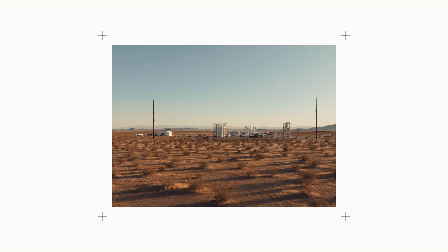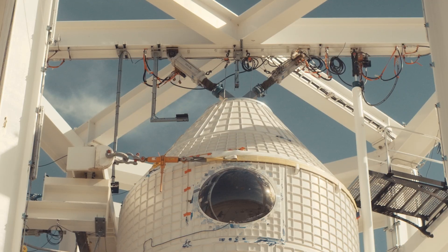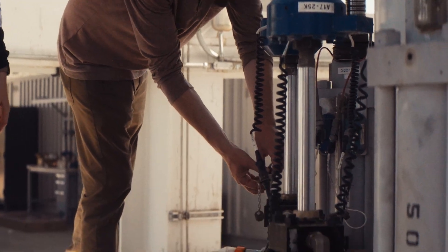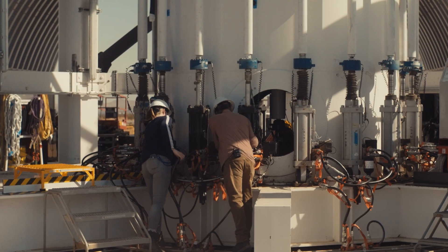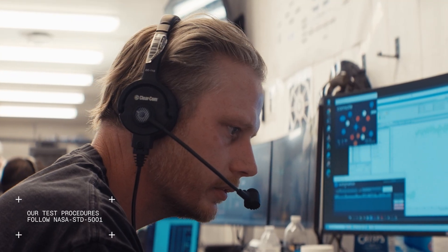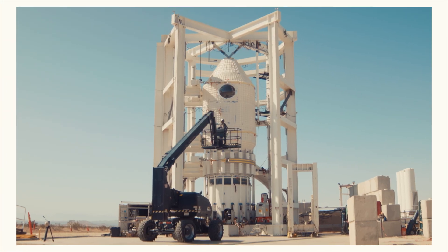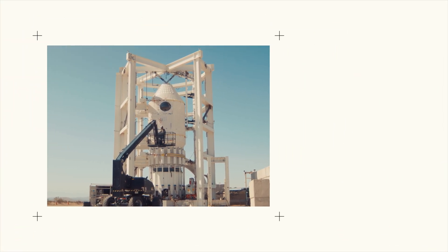At our Mojave facility, the HAVEN-1 primary structure qualification article has successfully completed its rigorous testing campaign. Since January, we've subjected the article to 53 distinct load cases to simulate the launch environment and conducted over 200 pressure cycles to ensure its reliability and integrity for on-orbit operation.